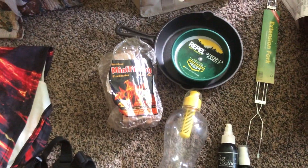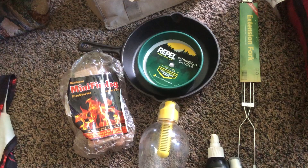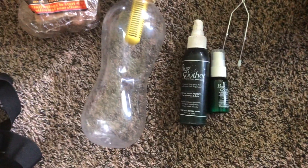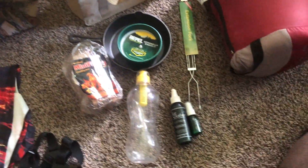Over here I've got just some actual camping supplies. I've got a skillet for cooking, a candle for bugs, fire starters, a hot dog fork, bug soother — of course the bugs are going to be bad — and then a water bottle. My sleeping bag of course, and then it's all just going to go in that little bag right there so I can throw it in the car.